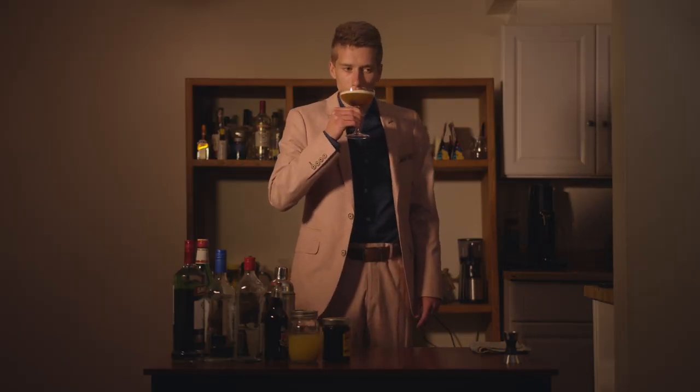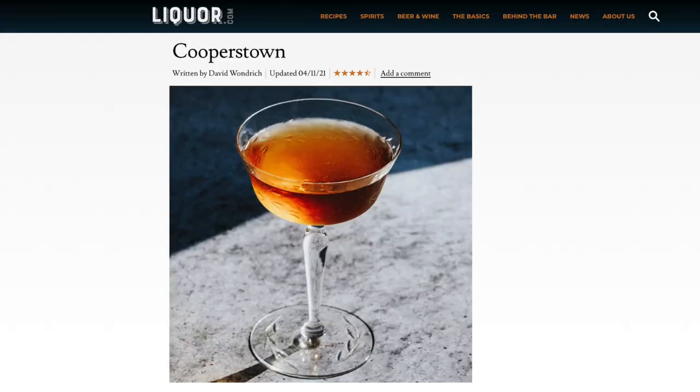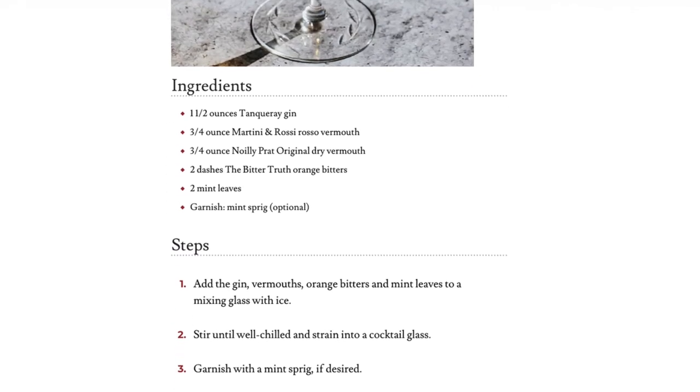All right, let's try the Cooperstown. It's honestly a great drink. Interestingly enough, the Cooperstown is a real cocktail. I looked it up, but according to liquor.com, it has a very different recipe than the one the AI came up with. The other two cocktails, as we'll get to, do not exist in real life, as far as I know.